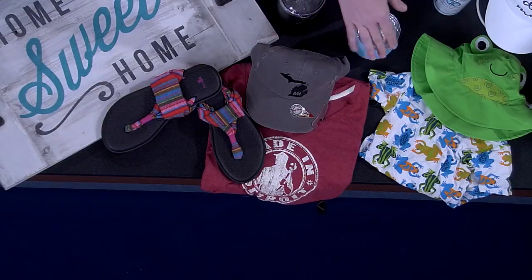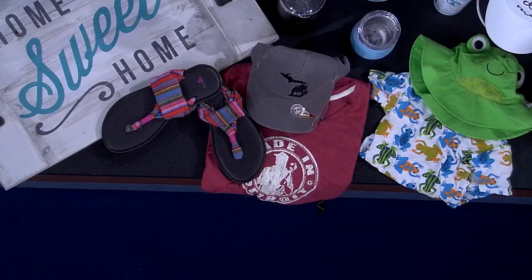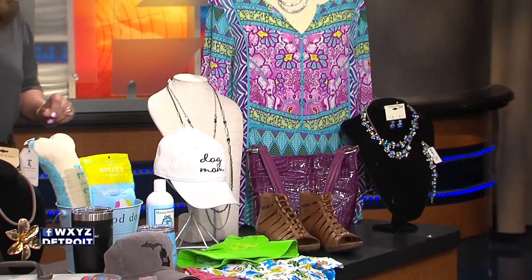And we've got this cute little frog hat — so adorable. This is from After the Rain, which also has these thermal mugs. This one is a wine mug that you can put your wine in and be a little bit discreet and have fun on these hot summer days.